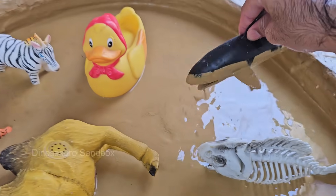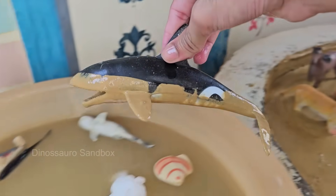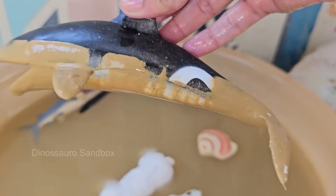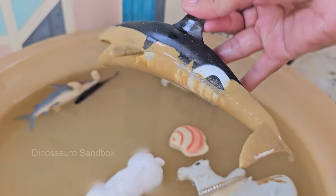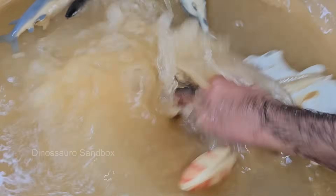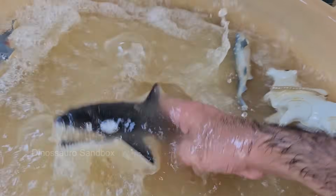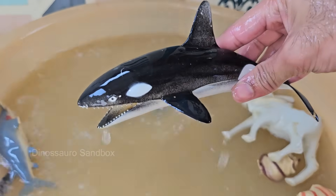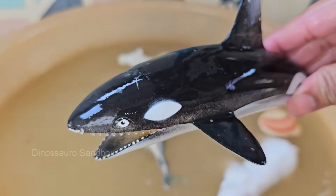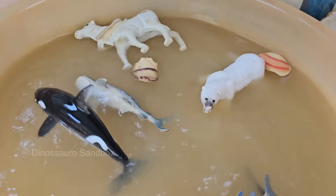Orcas are top predators with no natural enemies. They hunt seals, fish, squid, and even large whales. Orcas live in close-knit family groups called pods, which can consist of just a few to dozens of members. Orcas are found in oceans all over the world, from the Arctic to the Antarctic, but are most common in colder coastal waters.